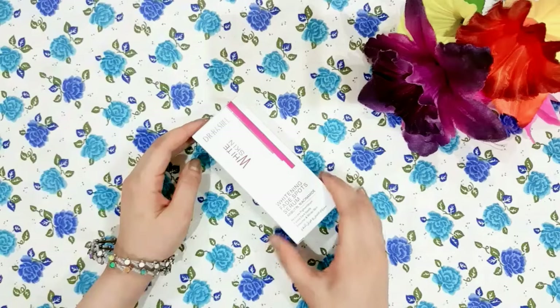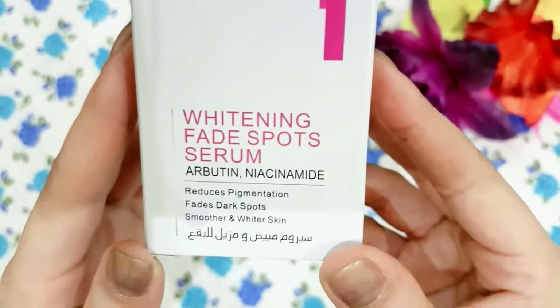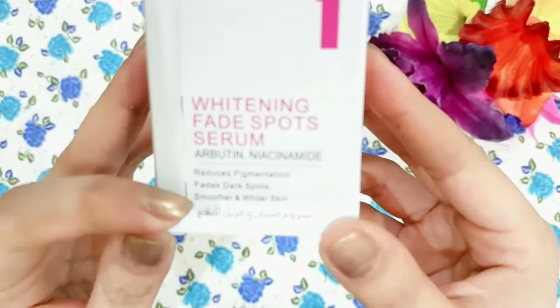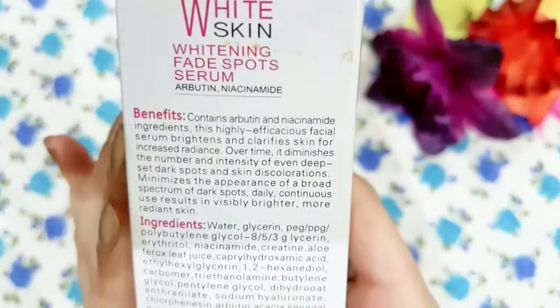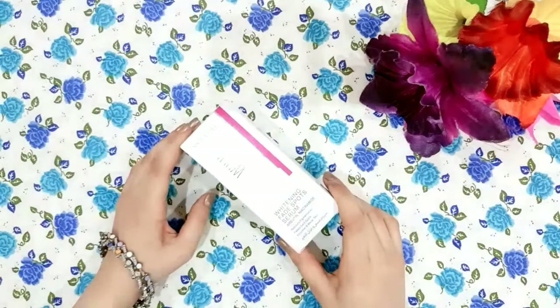This comes in a white cardboard box. As you can see, it mentions that it contains Arbutin and Niacinamide. It reduces pigmentation and dark spots and gives you smoother and whiter skin. It also mentions that after opening, you can use it for 12 months. The box also lists benefits, ingredients, directions, warnings, and the expiry date.